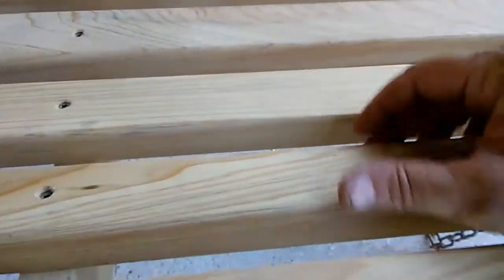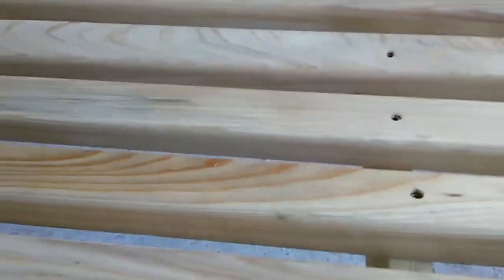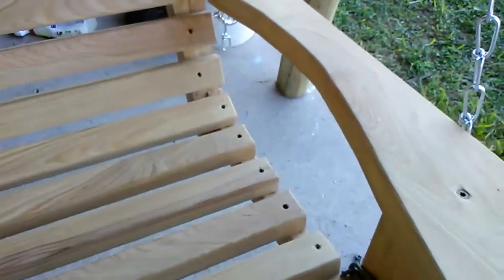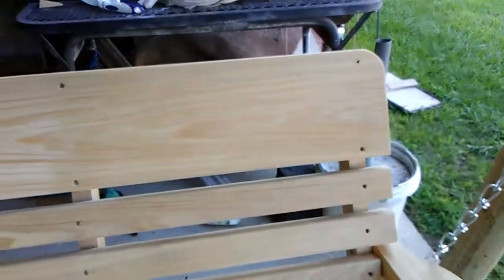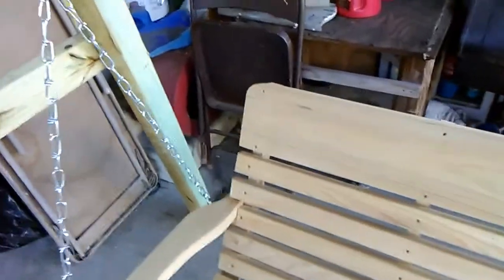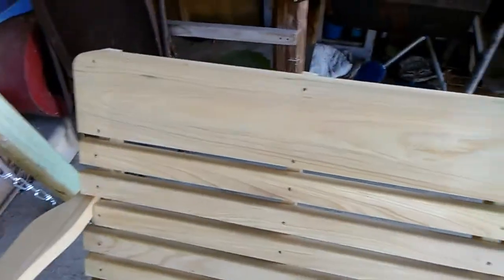Look how thick that is. That is one and a sixteenth or one and an eighth inch thick cypress slats. That is awesome. Built well — glued, screwed and tattooed if you want. You can put your name or whatever on there. He builds swings.